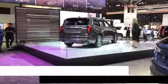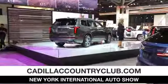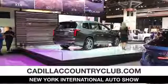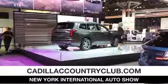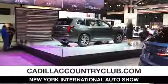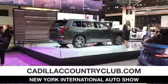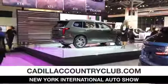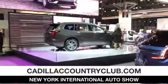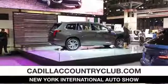Cadillac brings an impressive array of premium and luxurious crossovers and SUVs to choose from, no matter what your requirements. The XT6 sits right between the XT5 and the Escalade, with three rows of spaciousness and comfort, all in an efficient and premium package. You might say the XT6 is designed for the active family that's looking for a vehicle that gives them the freedom to do it all.